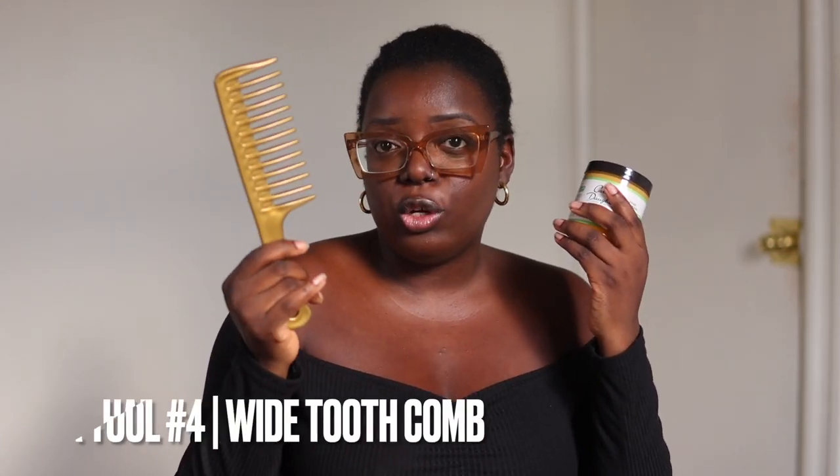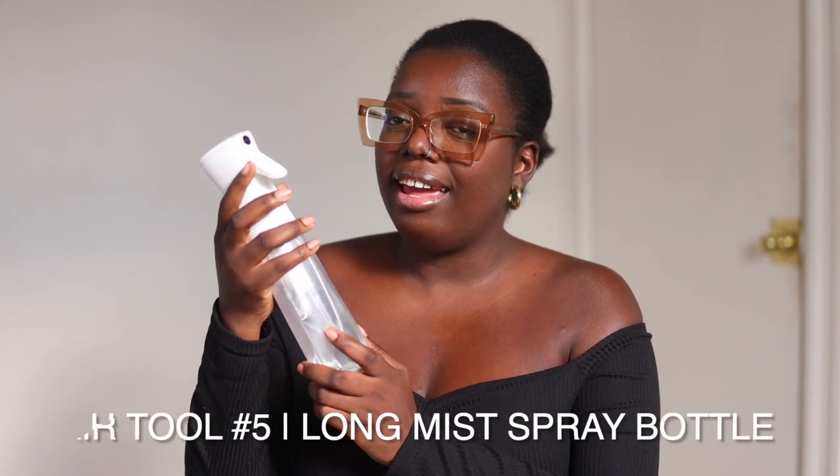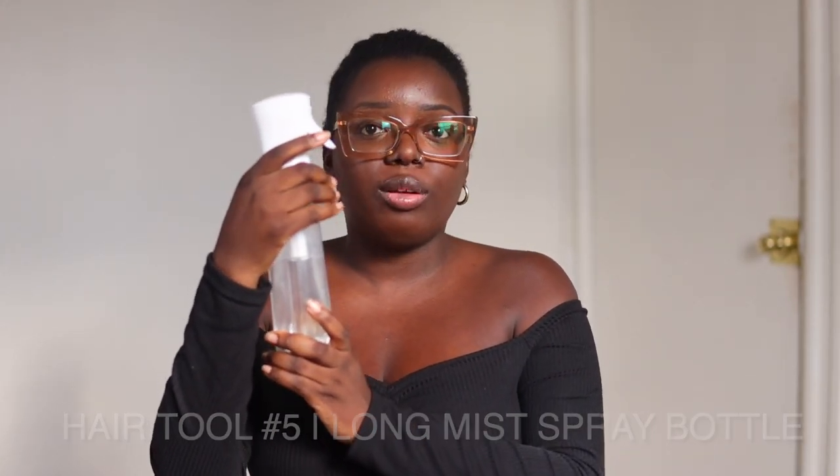I normally use my wide-tooth comb as I'm brushing through my hair, greasing my scalp — because we are about hair care in 2022. We're not just going to be plopping on wigs and haven't had a trim in like a year. Another tool I use regularly is my spray bottle. I love this spray because look at that long mist — it gives great coverage when I want to dampen my hair before a blowout or in its natural state. I recommend it.